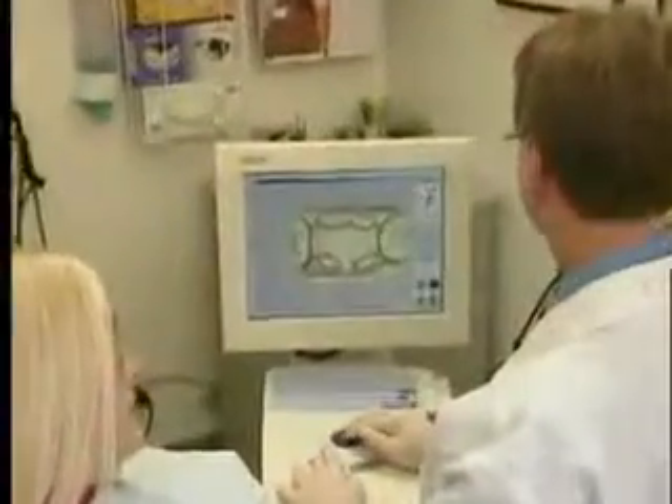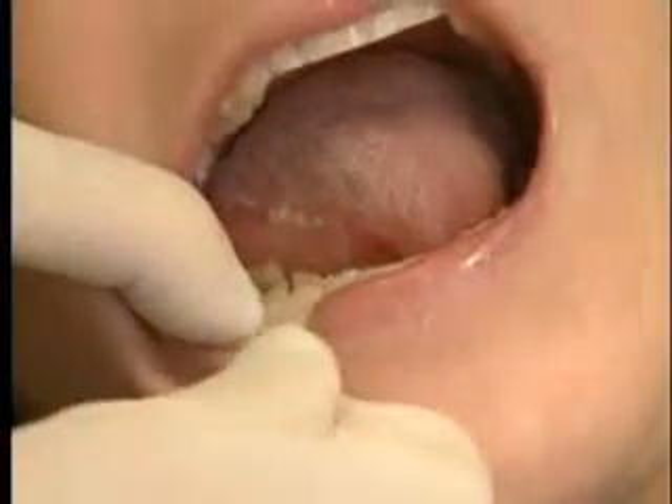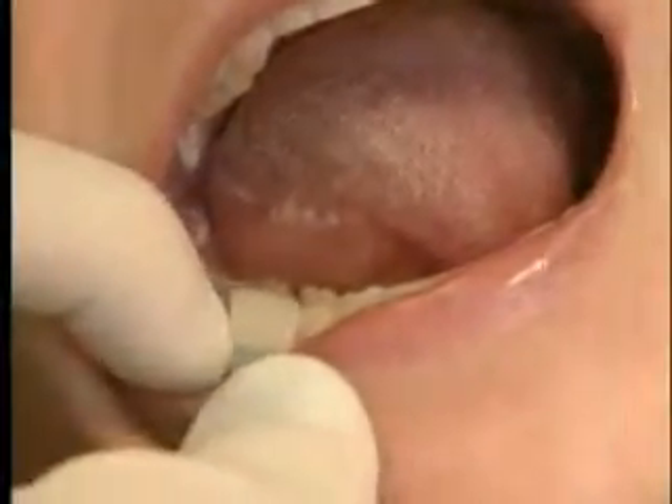As in this case, CEREC often enables the dentist to save more of the original tooth by creating partial instead of full crowns. After designing, the data is then sent to the milling chamber, where the crown is produced in about 20 minutes.